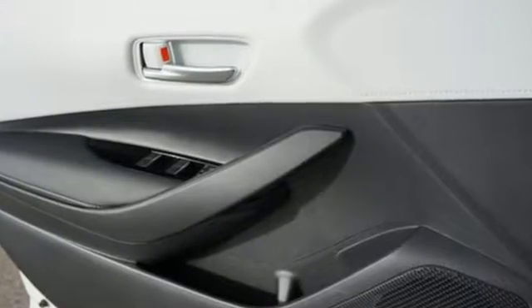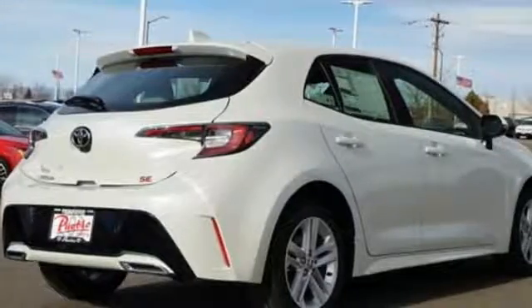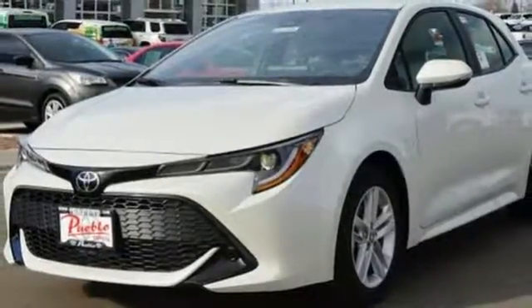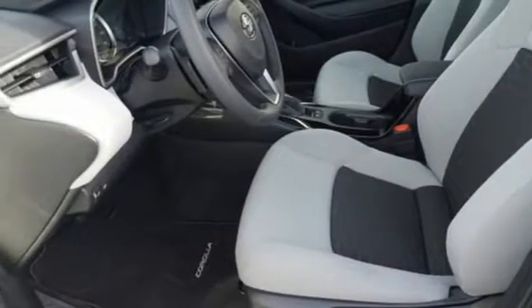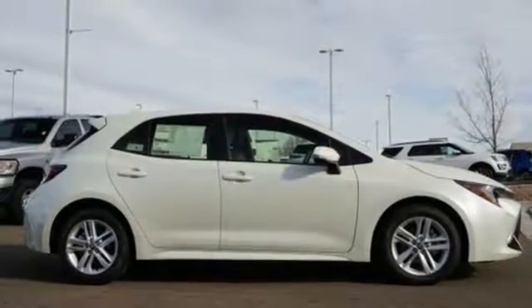Bluetooth streaming audio, power heated mirrors, manual tilting steering column, smart key, manual telescoping steering column, dynamic force engine, aluminum wheels, sport suspension, and continuously variable automatic transmission. Stop in for a test drive and make it yours today.